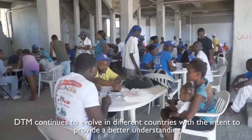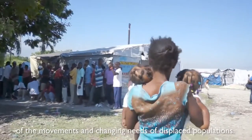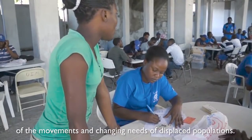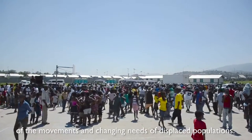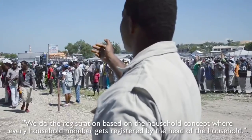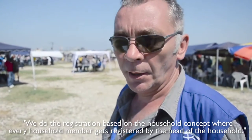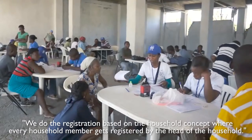DTM continues to evolve in different countries with the intent to provide a better understanding of the movements and changing needs of displaced populations. Registrations are done based on the household concept, where every household member gets registered and reported by the head of the household.